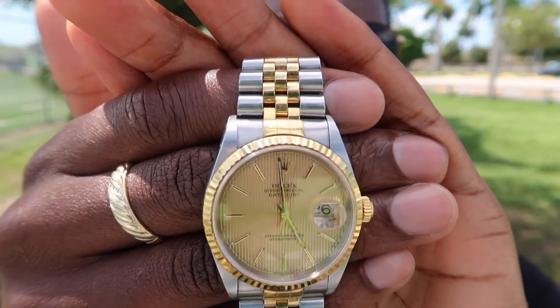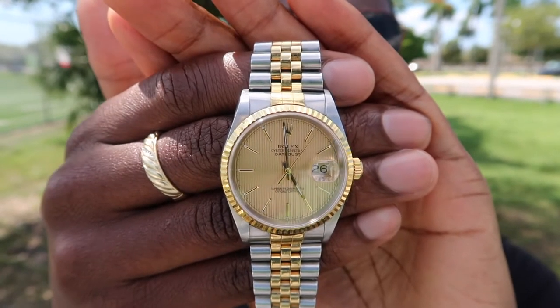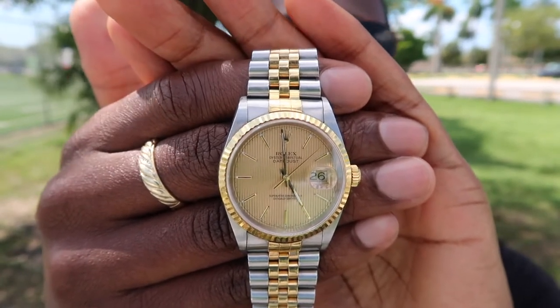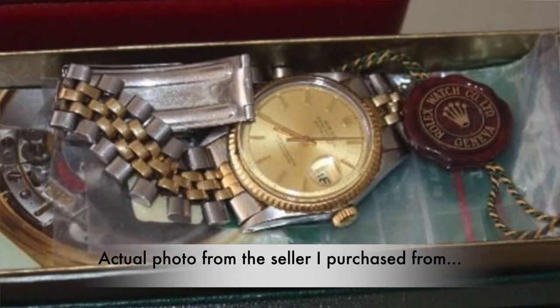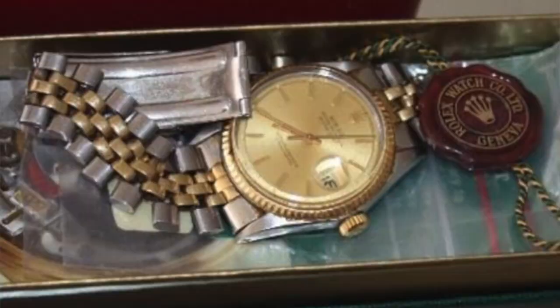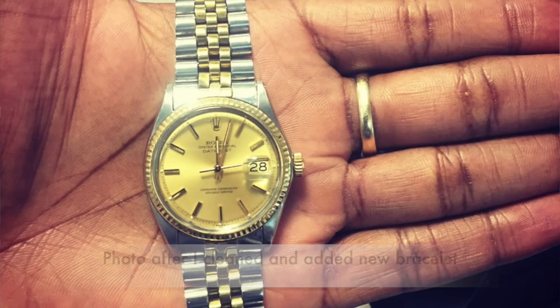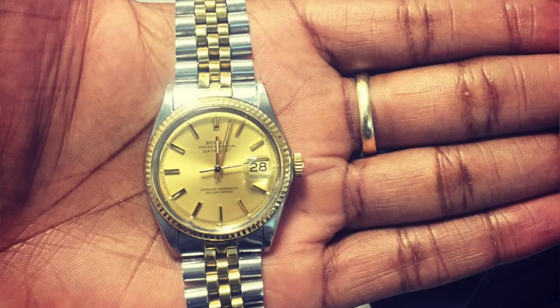Even though I loved the Day-Date with the President bracelet and solid 18-carat gold, I went after a Datejust — something more realistic to start. So I purchased a 1601. It was over-polished and two-tone, but it was my first watch and I loved it. I wore it for a few years and actually made a profit when I sold it.